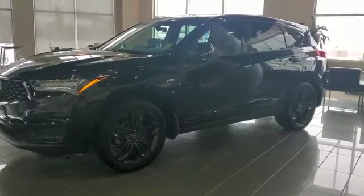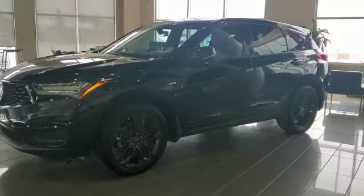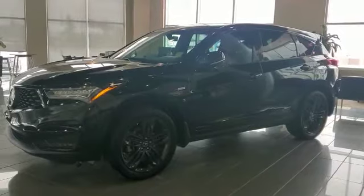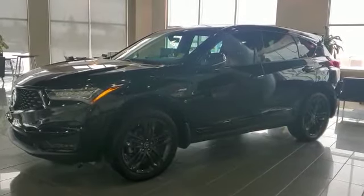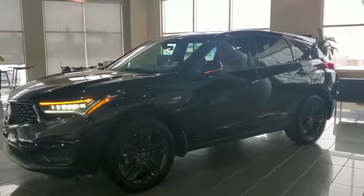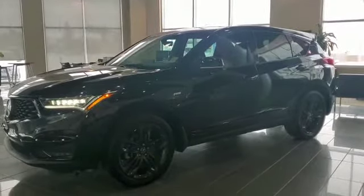Looking at the side of this A-Spec, it obviously comes with blacked-out wheels, brake dot chrome, and A-Spec badging on the side, with dual LED headlamps and LED fog lamps as well. Auto-folding mirrors on the side and keyless entry for all four doors. Let's check out the interior.